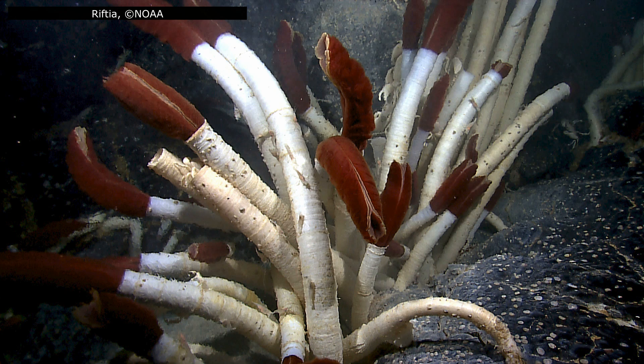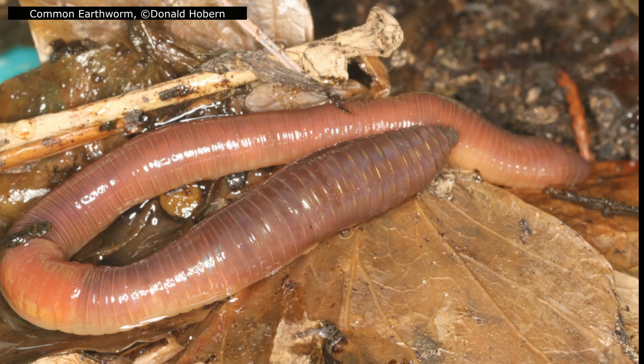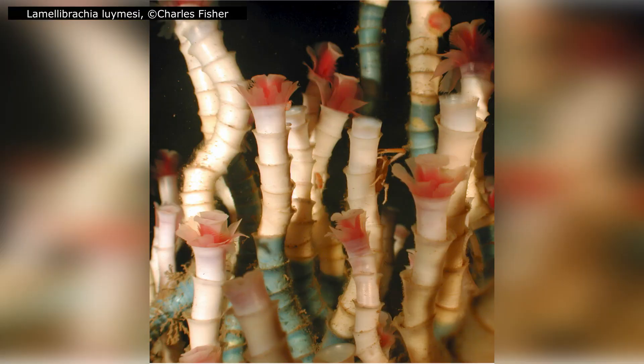Riftia may be a relatively well-studied tube worm, but it's just one member of a remarkable family, the Siboglinidae. This group belongs within the annelid worms. You might know some of their relatives — earthworms or leeches — but the Siboglinids have abandoned the traditional way of life. Instead of feeding through a mouth and gut, the adults rely entirely on symbiotic bacteria to survive. This radical adaptation has allowed them to colonize some of the most extreme environments on Earth.